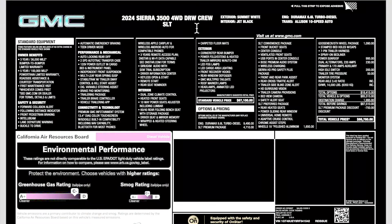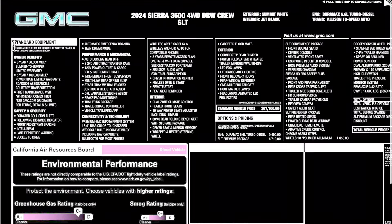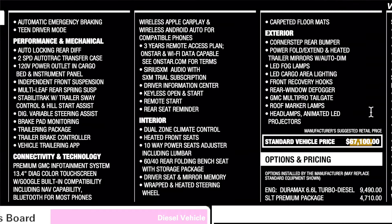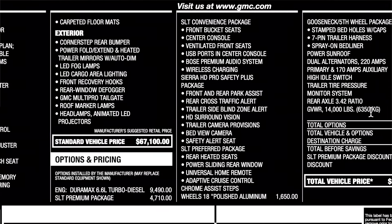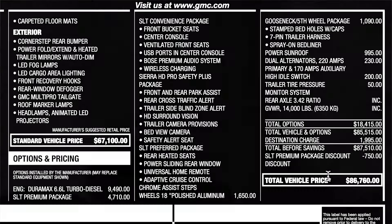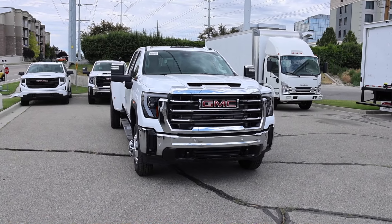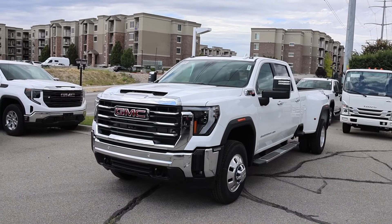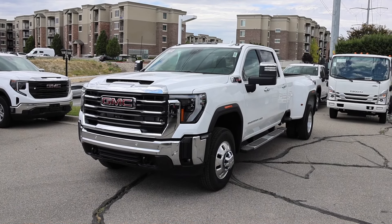At the very top is the description and the colors, and here is a short listing of the standard equipment. Base price is $67,100 and here are all the options: the diesel SLT premium package, the SLT convenience package, the 18-inch wheel upgrade which I strongly recommend, gooseneck 5th wheel prep package, sunroof, dual alternators, high idle switch. Destination comes in at $19.95 with a total price of $86,760. For the amount of options this truck has, this is probably the best deal for a dually today — especially if you love chrome. Under $90,000.